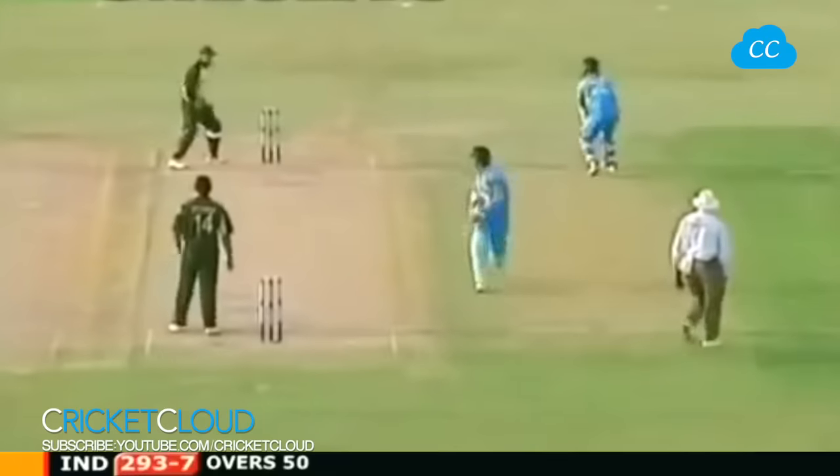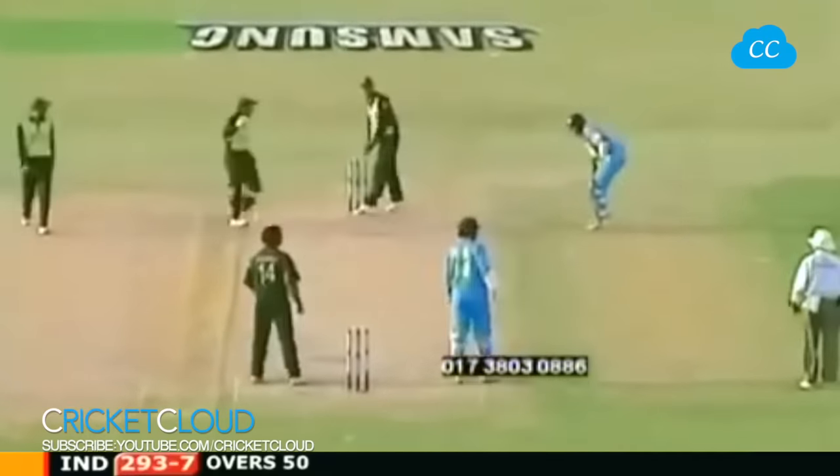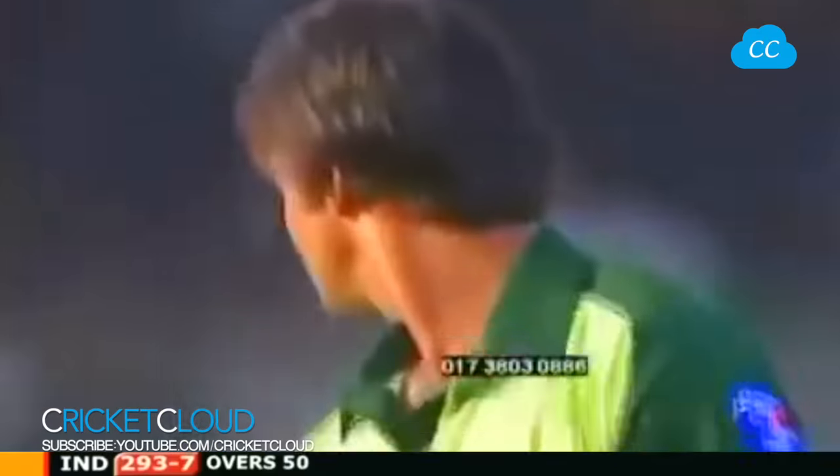Whatever it is, Pathan will be going hard and so too will Akhtar. Well that's close to being another no ball. They were thinking about going for a second. So the innings has finally ended with India at 293 for seven.